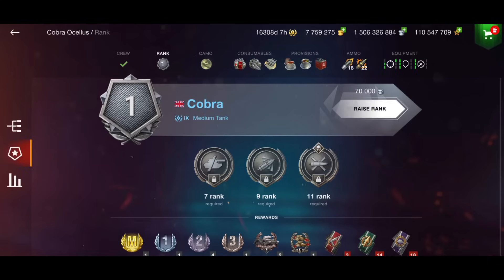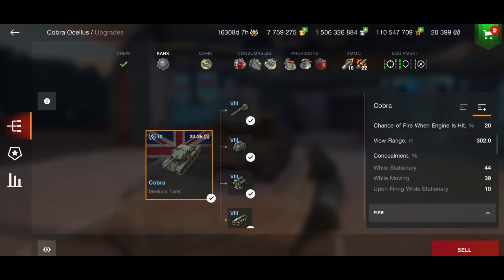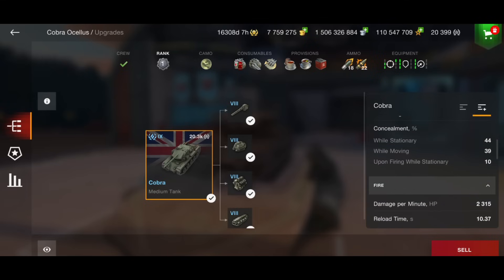So what is the tank like and is it worth buying? Hit points: 1700. Armor: 125mm on the turret and 120mm on the hull, so basically it is paper — you might get the troll bounce but it is basically paper. DPM is 2315, which is very very low — not good at all when you're looking at other mediums with around 3000 DPM.